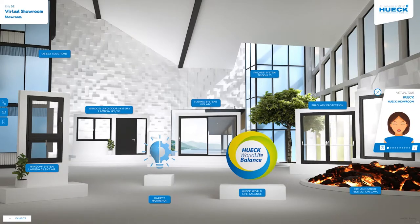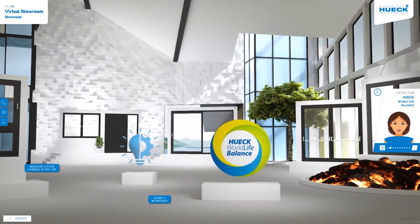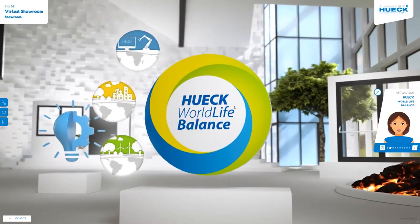Welcome to our Hook showroom. Digitalization, urbanization, sustainability — these trends are shaping the entire construction industry.